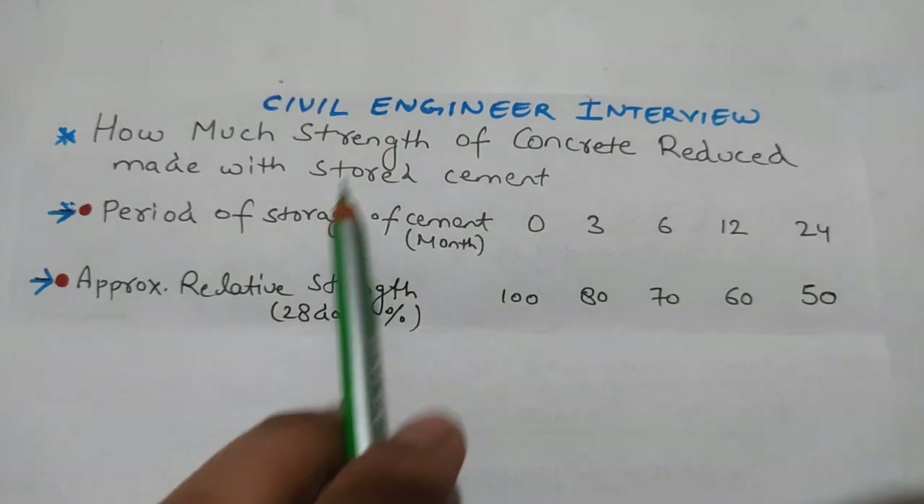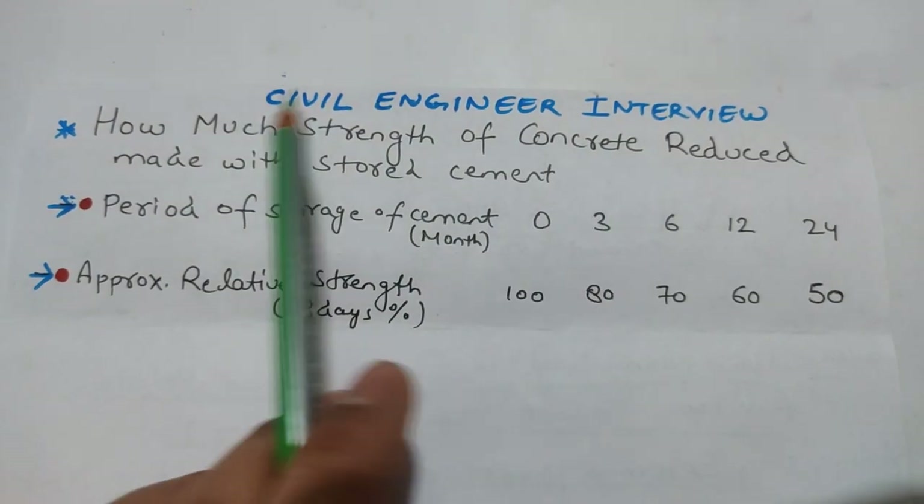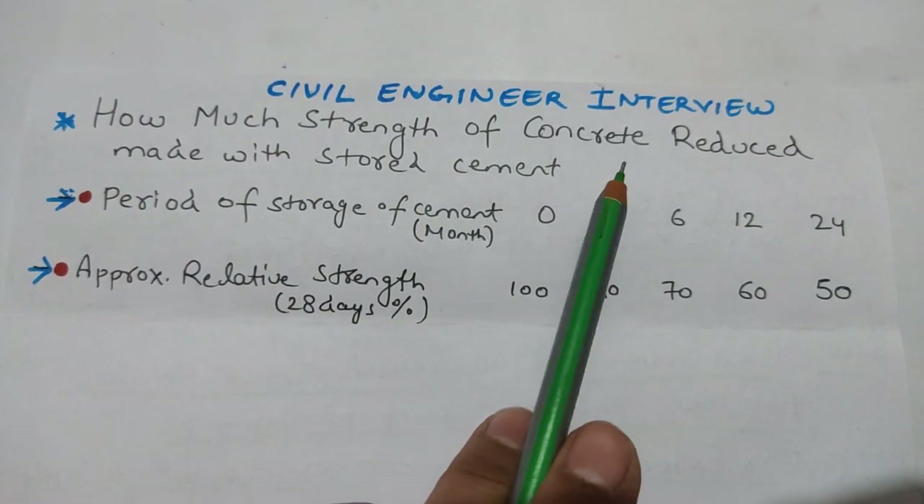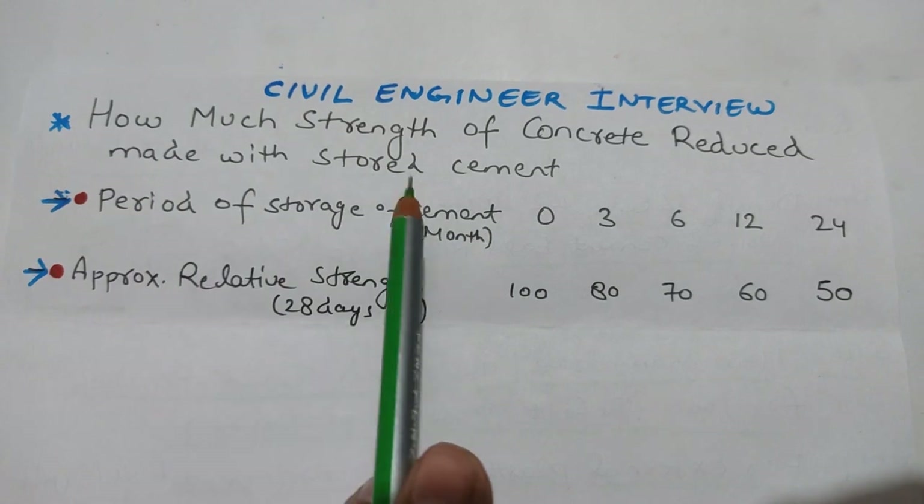Hello everyone. This is a civil engineering question, for civil engineers. How much strength of concrete is reduced when made with stored cement?